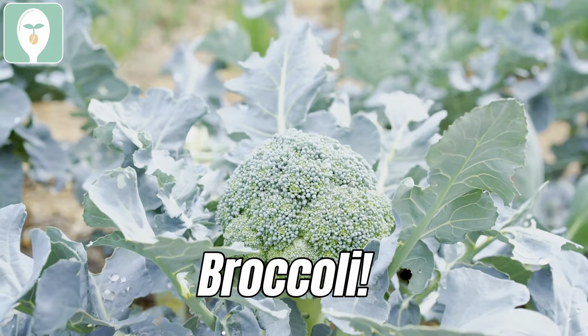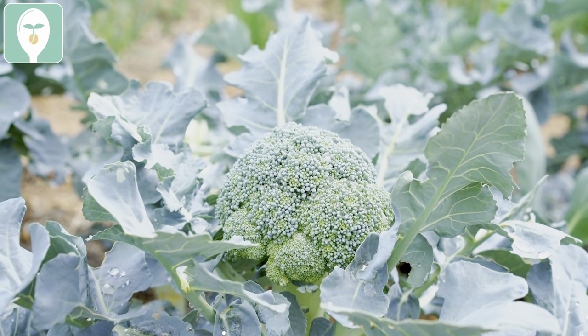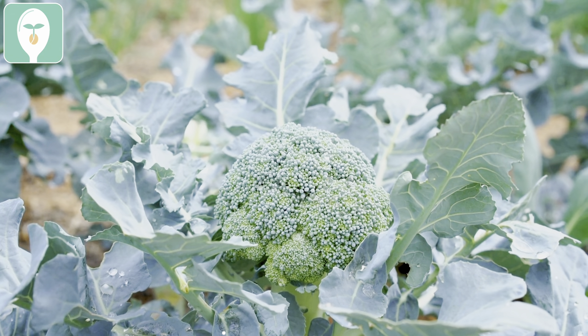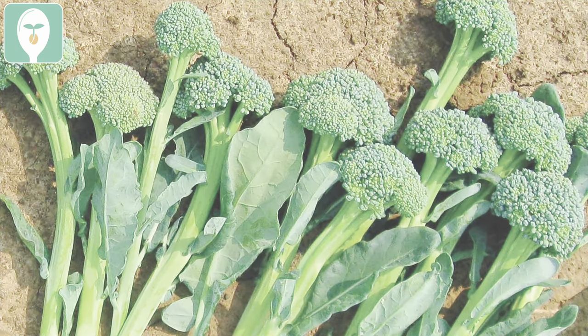Next I want to mention broccoli — really any brassicas right now you can go ahead and plant out. My personal favorites are the sprouting types because they give you a lot of side shoots and are a lot faster than traditional head broccoli. That means less time for something to go wrong, like a random hailstorm coming in. I definitely recommend doing a sprouting type.